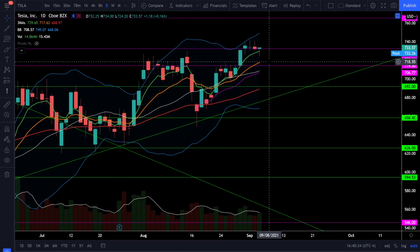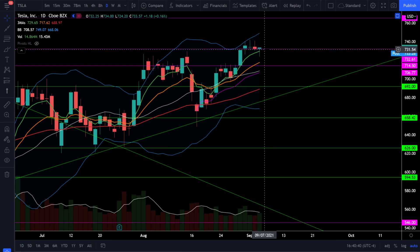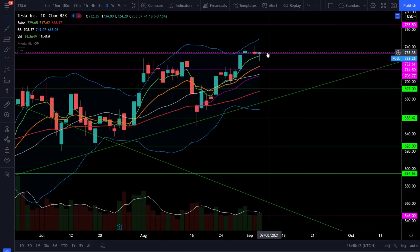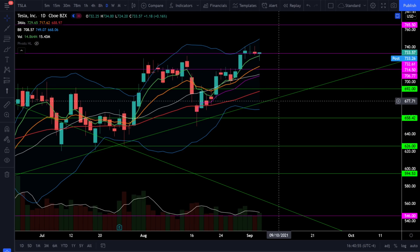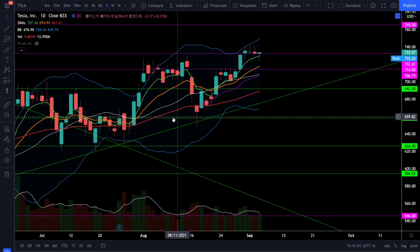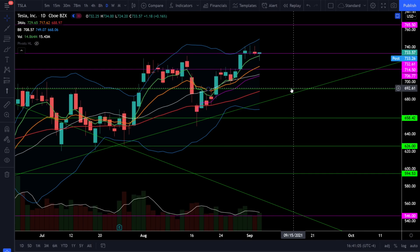On Tesla stock, we're holding that support level at 732 and this could be building a strong base to run to our next price target at 765. If Tesla breaks below 732, look for support at 714.5, 709, and then around 692. Below 692, there is still a strong support trendline to prevent Tesla from forming a lower low. Right now Tesla is forming higher highs and higher lows, which means Tesla is in a bull market.